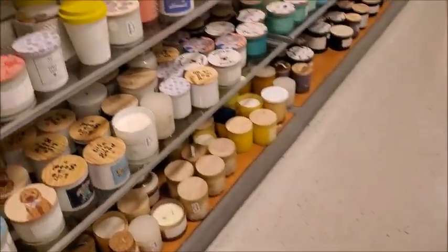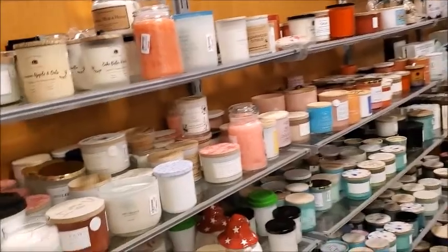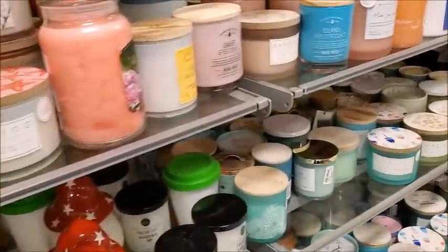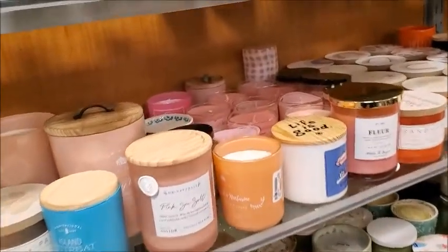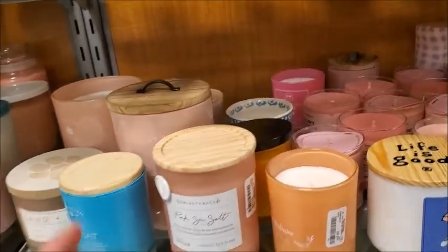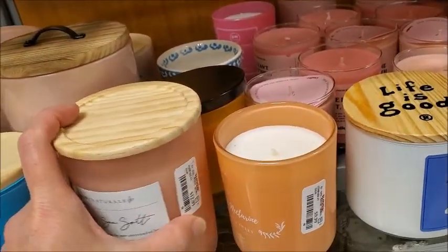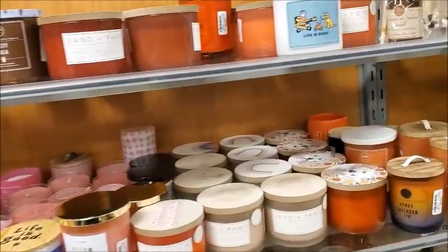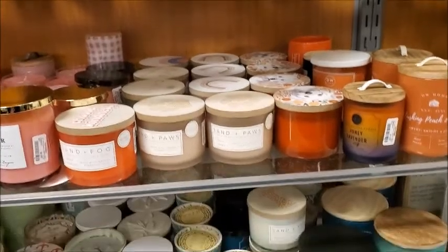Here's the candle aisle. Pink sea salt, $12.99. These are a little bit more pricey than Big Lots, but they have more variety.